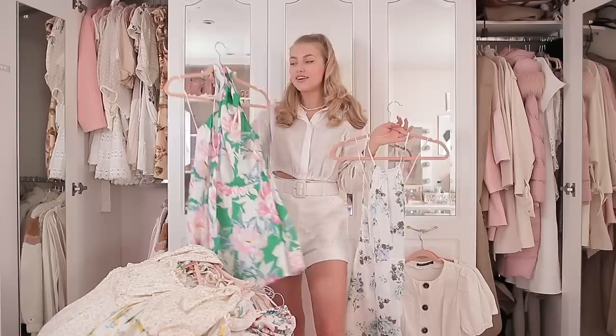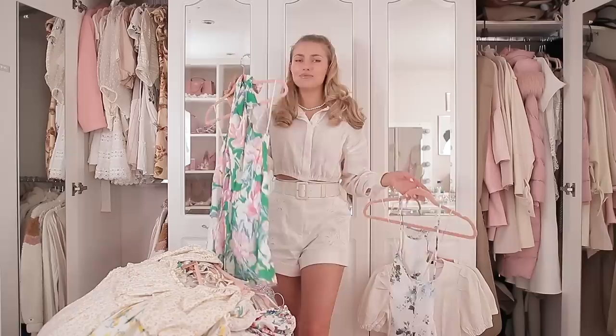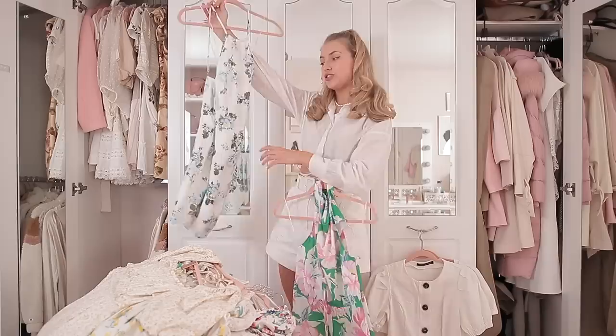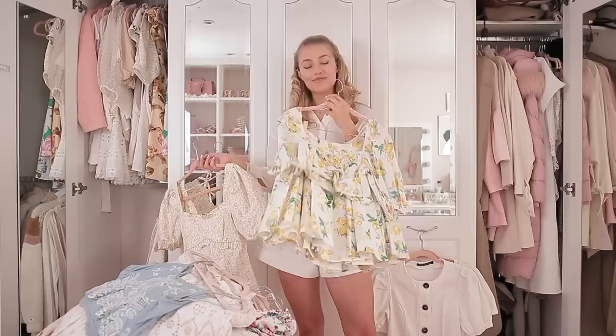A couple of cute floral summer dresses next. This River Island playsuit from last summer is so not me — it's green and not my usual thing — but I wore it to a movie screening recently and just felt so nice in it, so I'm definitely keeping it. I'm also keeping this Abercrombie dress that some of you may recognise from a recent video — I haven't had it long and haven't had a chance to wear it yet, but I think it's so pretty.